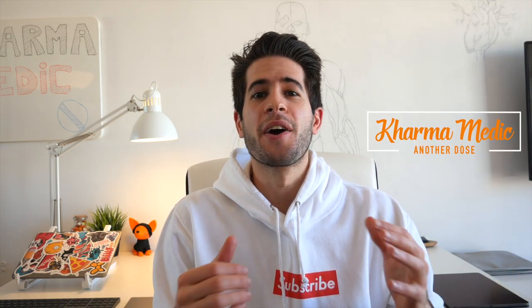What is up guys? Karma Medic here and welcome back to another Dose. If you don't know who I am or you're new to this channel, my name is Nasser. I'm a second year medical student at King's College London, and this is my desk setup.